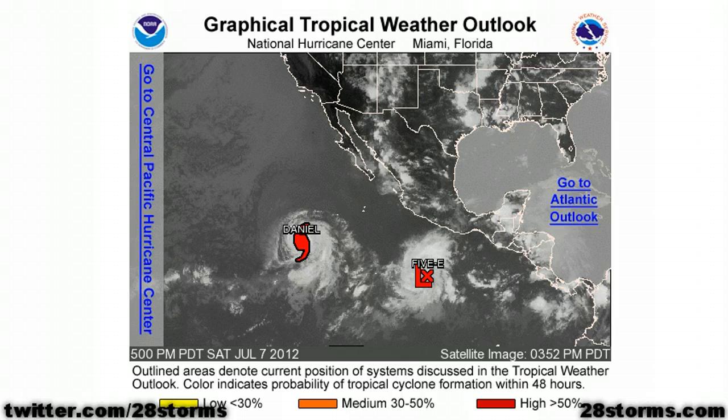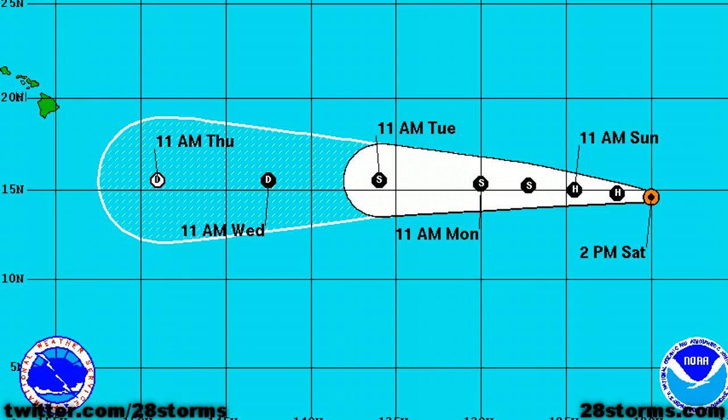The first one is Hurricane Daniel, and we have newly classified Tropical Depression 5E located a little bit closer to land. Daniel is now an upper end Category 1 hurricane with maximum sustained winds of 90 mph, but the storm has more than likely maxed out in intensity as it will soon be moving into much cooler water temperatures, and that is why we are not seeing much of a threat to Hawaii despite the forecast track taking it relatively close to the islands in roughly 5-7 days.